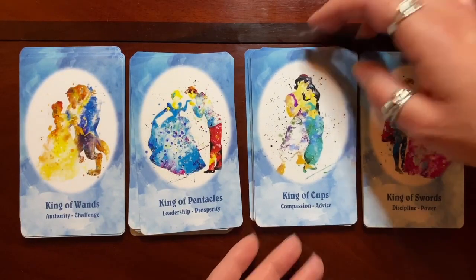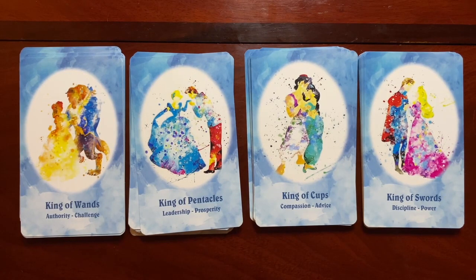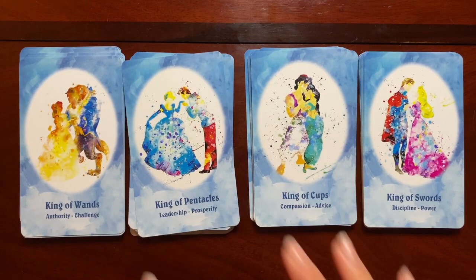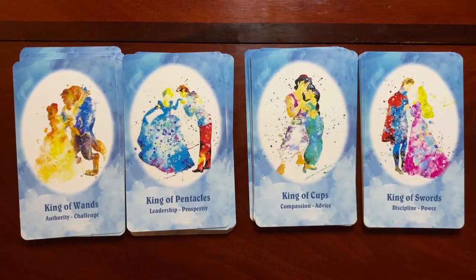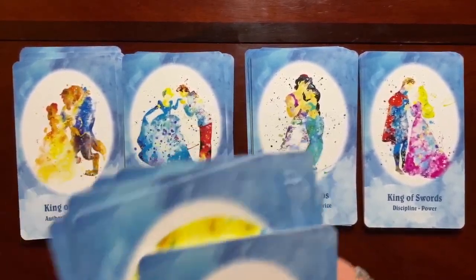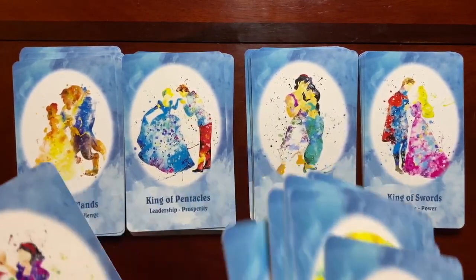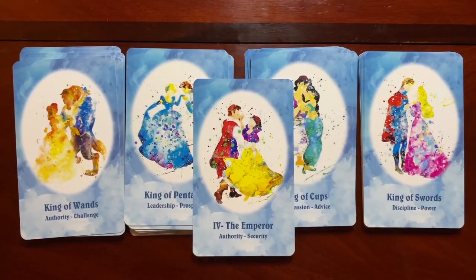The kings are all couples, which I think is really, really neat. They all speak to how these couples relate in each of these positions. The Emperor is also a couple. It's very interesting that our more overtly masculine cards are couples rather than a single male figure — I found that very, very neat and quite interesting in this deck.